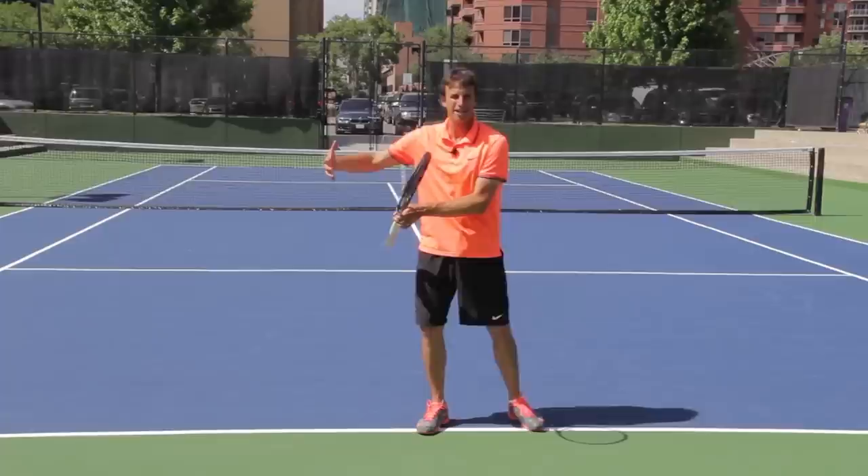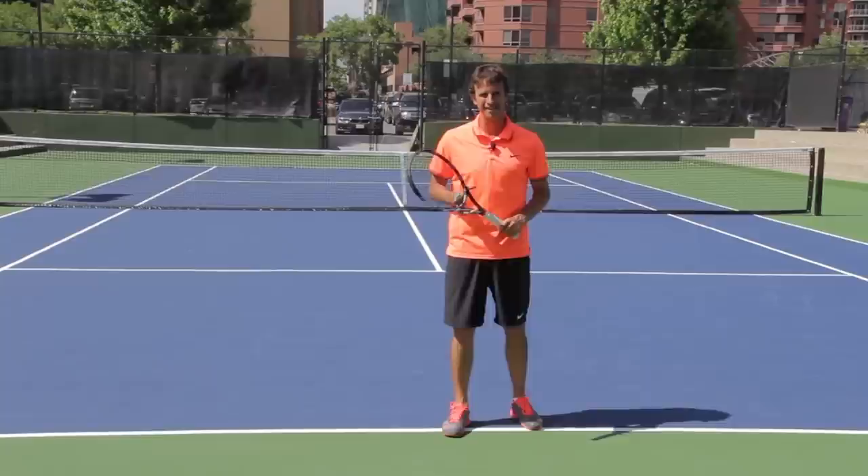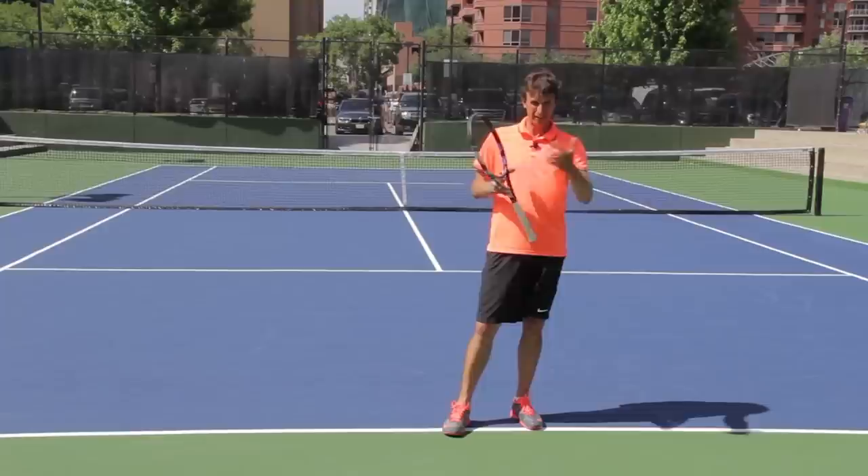We've got to play more practice sets and we've got to compete more. We've got to put more on the line, play more sets, and create more variety and pressure in our practices. That's how you can start practicing the right way, and that will close the gap between playing better in match play so that it mimics how well you play in practice.